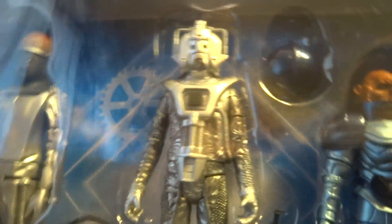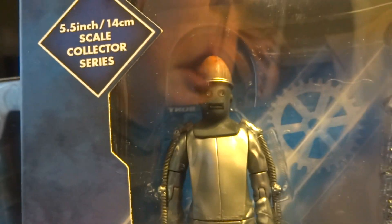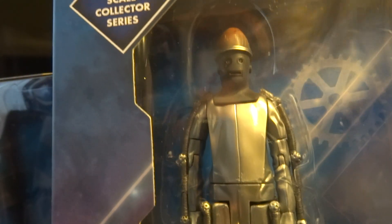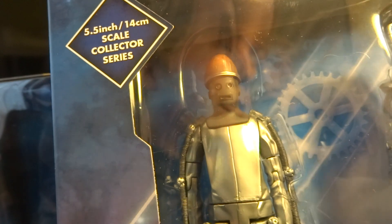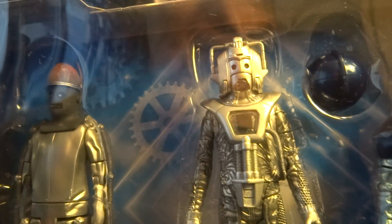So this is the Monsters set for 2017. We've got the Cyber Controller — not a lot of differences. The main difference is he's got a darker head this time around; the head has a darker paint job and the eyes and the mouthpiece seem to be a very shiny silver compared to last time.